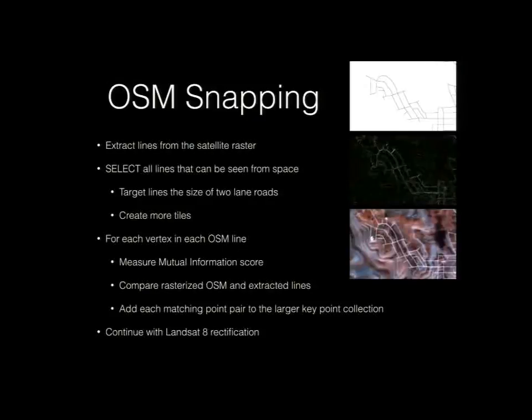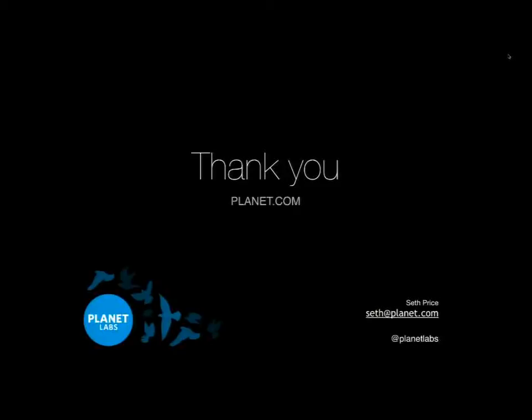The process takes anywhere from about 40 seconds to 10 to 15 minutes, which is one to two orders of magnitude better than other automatic rectification engines I've found. It uses less than two gigabytes of RAM. We've actively been working on turning this from internal experimentation into a more open-source project — it'll be on GitHub. My coworkers and I are working on making it independent of the other libraries and relatively user-friendly.